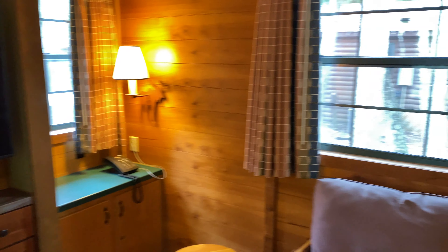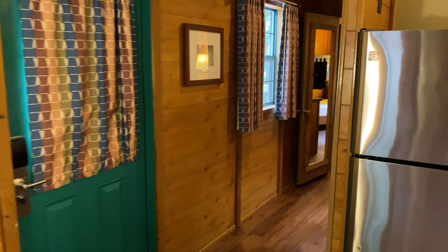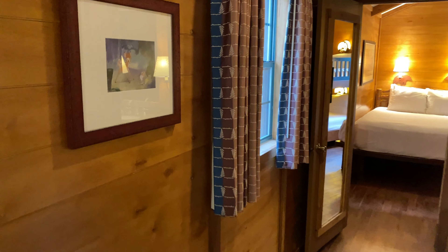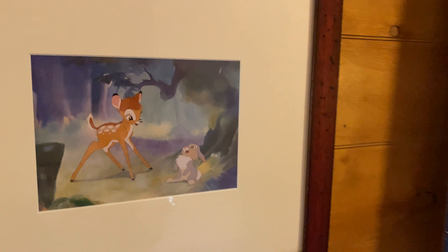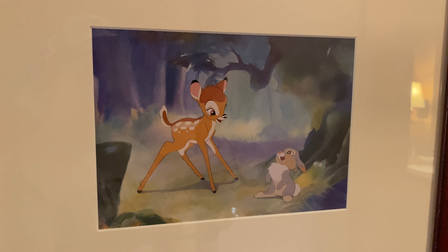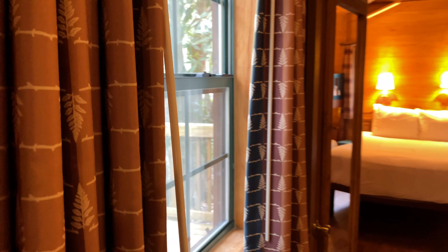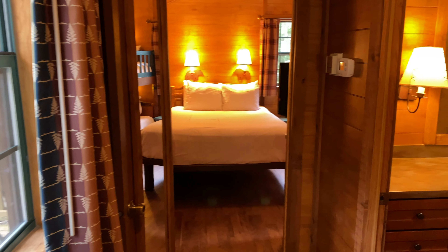Heading back toward the bedroom, in the hallway there's a print of Bambi and Thumper — a super cute little print. And of course all the windows have curtains themed to Fort Wilderness, which very much reminds us of Wilderness Lodge, just a little more rustic.